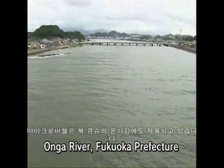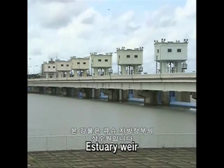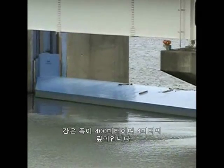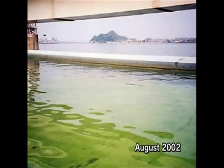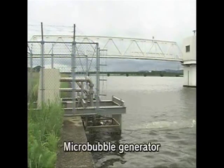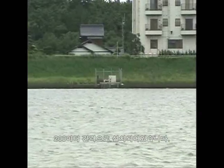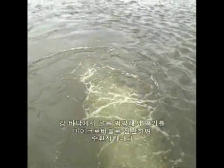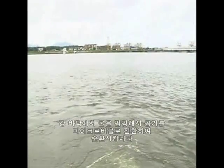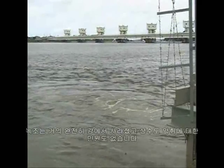Microbubbles are also being used in the Onga River in northern Kyushu, the source of the municipal water supply. The mouth of the river has a 400-meter-wide, 4-meter-deep estuary weir across it. Blue-green algae used to grow here, and local residents complained that their tap water smelled moldy. Microbubble generators were installed as a countermeasure — six in all, three on each bank at 200-meter intervals. Water from the bottom of the river is pumped up and mixed with microbubbles, creating circulation in otherwise still water. Blue-green algae has almost completely disappeared, and there have been no more complaints about the smell of the municipal water supply.